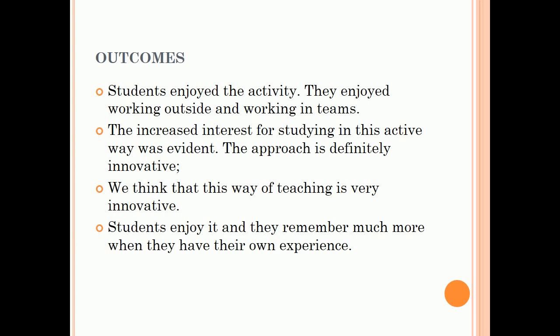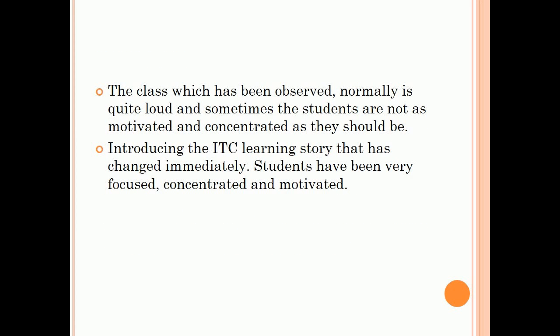Students enjoyed the activity. They enjoyed working outside and working in teams. The increased interest for studying in this active way was evident. The approach is definitely innovative — we think this way of teaching is very innovative. Students enjoy it and they remember much more when they have their own experience. The class observed is normally quite loud, and sometimes students are not as motivated and concentrated as they should be. But introducing the EQ learning story changed that immediately — students became very focused, concentrated, and motivated.